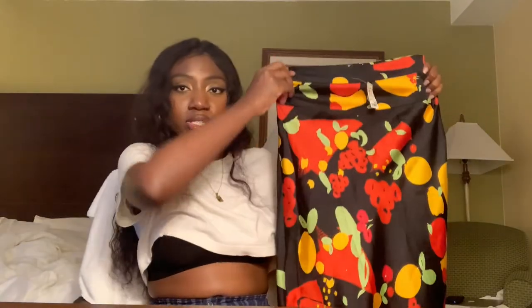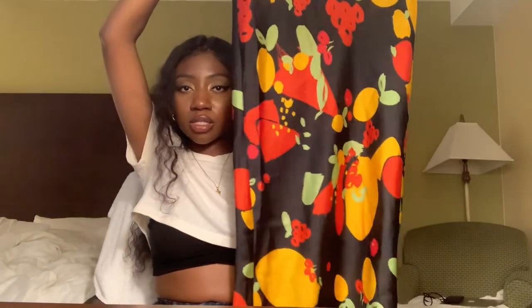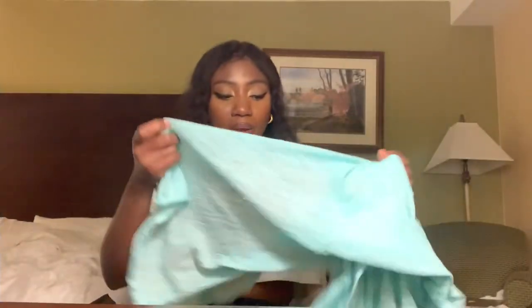Another Free People skirt — same vibe as the first one but size medium, red and orange colors. Very summery. You could pair it simply with a black top. Also $5.99. So two Free People skirts.